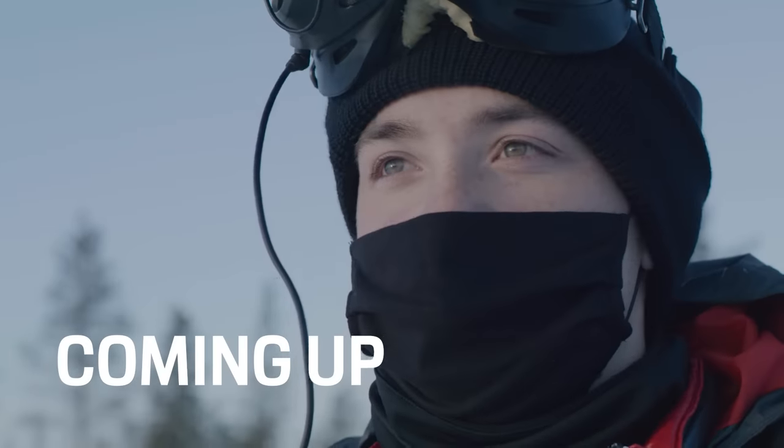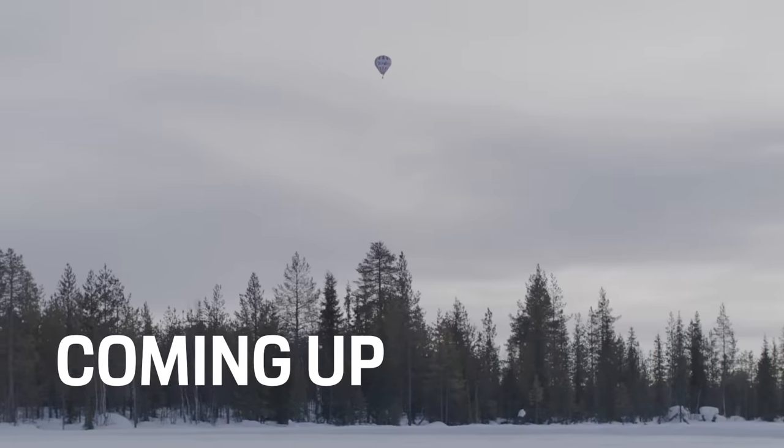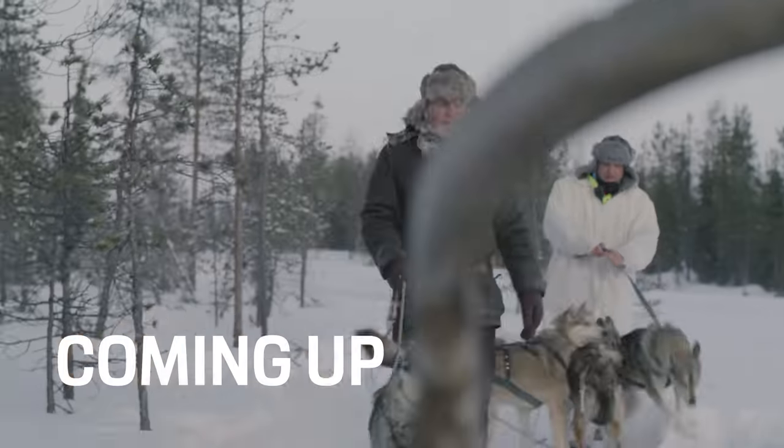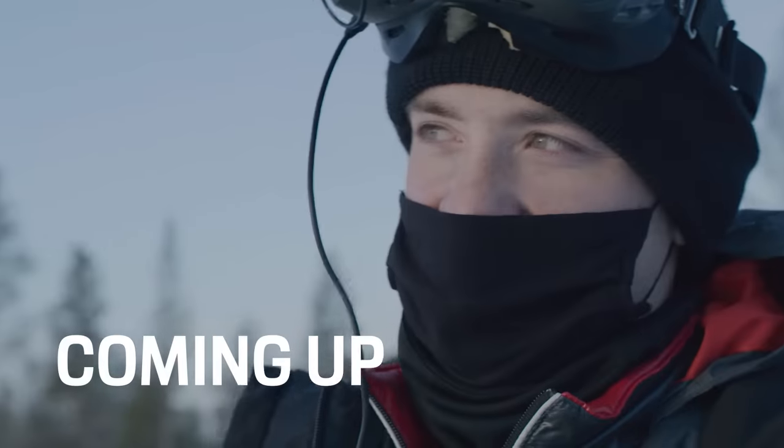The most difficult thing about this shot is linking up all the different parties, so it should be spectacular. The Huskies are sparking away, ready to go. Yuka's driving has been on point all day. So we just got to time everything.